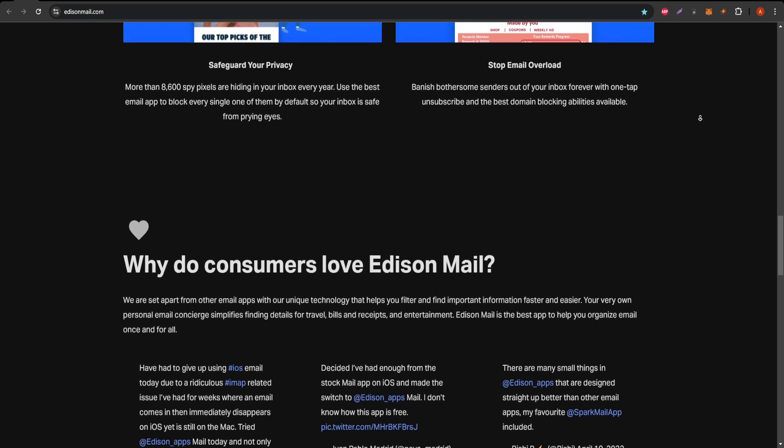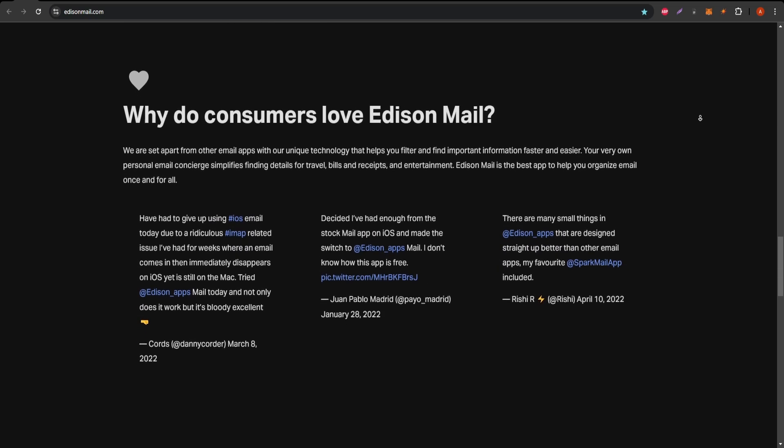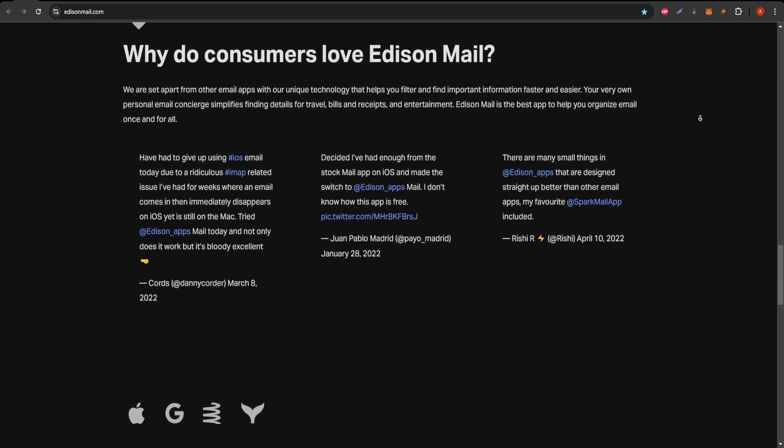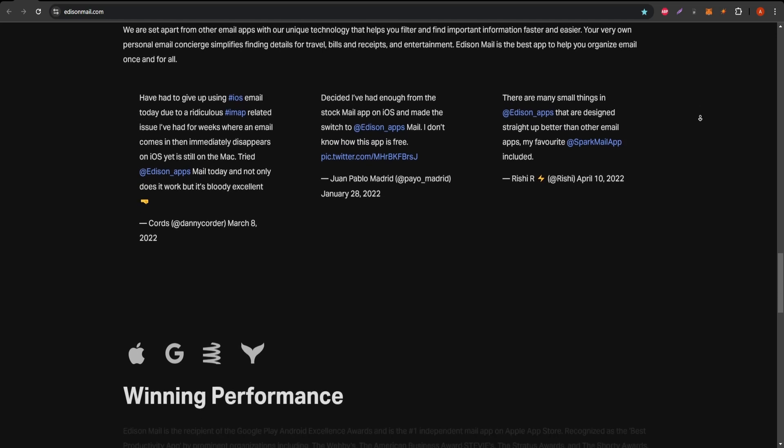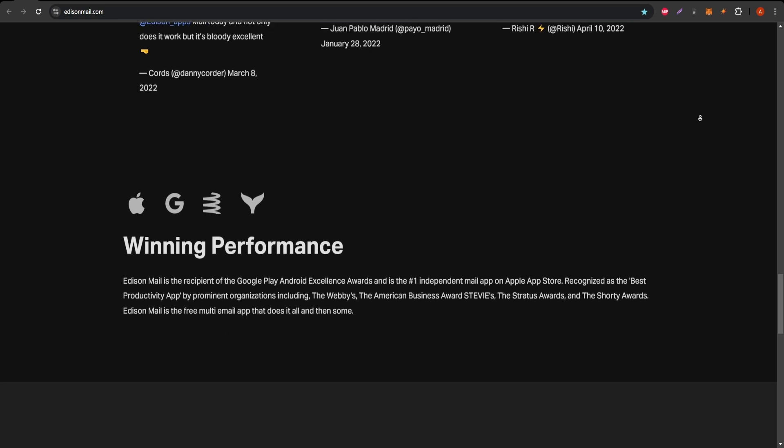Alongside that, Edison Mail has a smart search function. You don't need to scroll endlessly to find an old email. Just type a keyword, and Edison Mail sifts through everything for you, making it easy to find specific messages, attachments, or contacts.